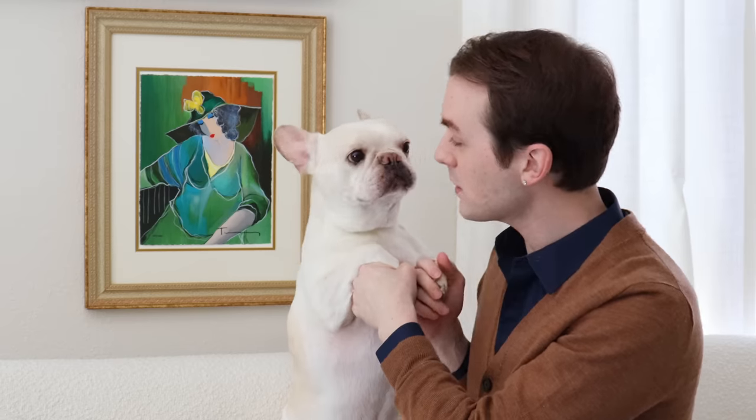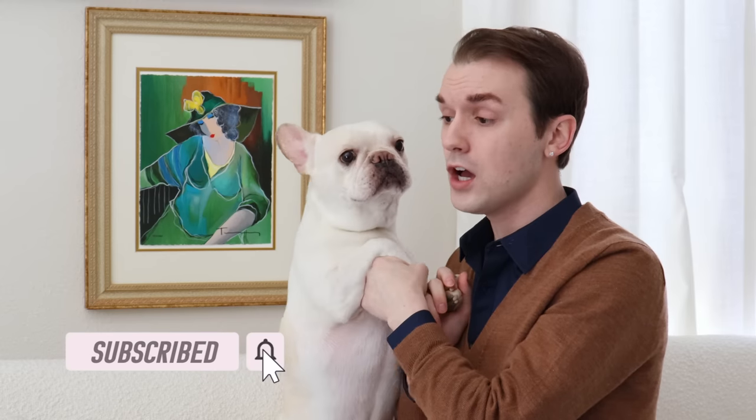Speaking of dogs and velvet and boucle and the studio — here is Linus, my French bulldog. Look at the two of us together, look at how regal this is. He says if you're not subscribed, you need to hit the subscribe button and turn on the bell notification to get notified every time we upload so you don't miss another one of Linus's cameos.